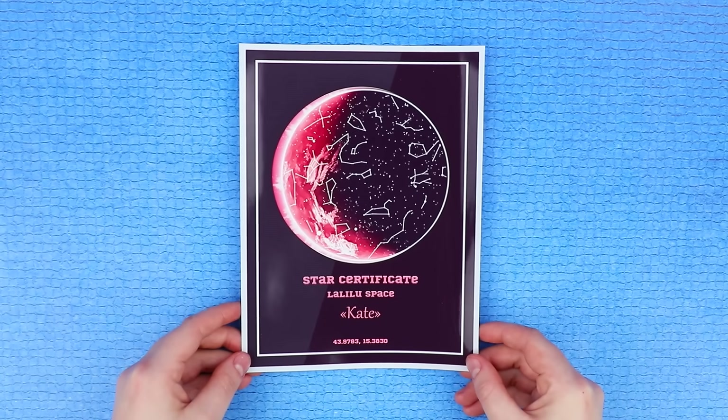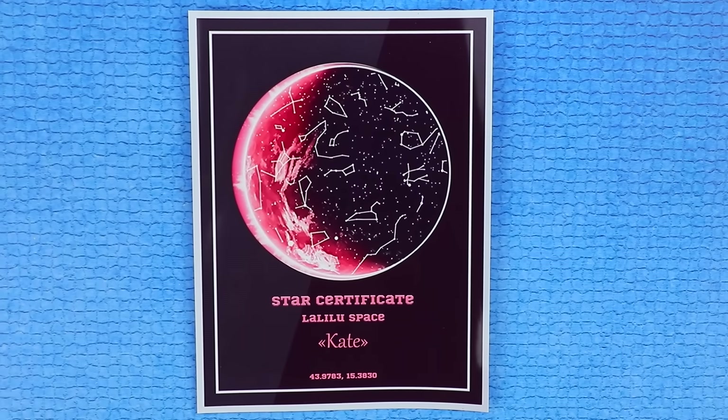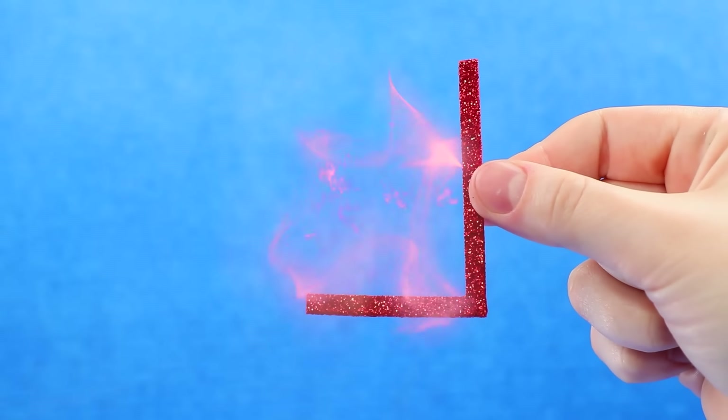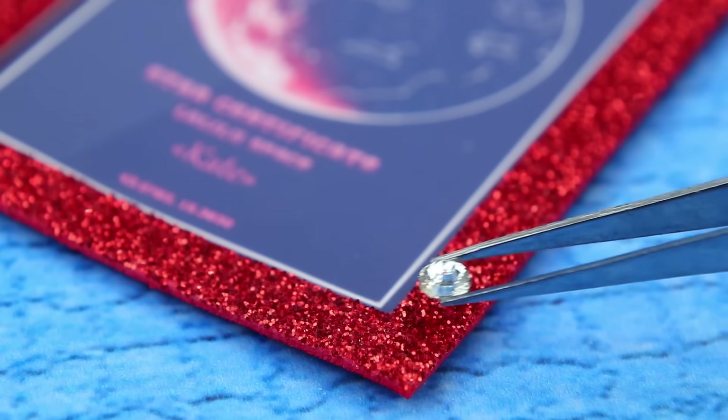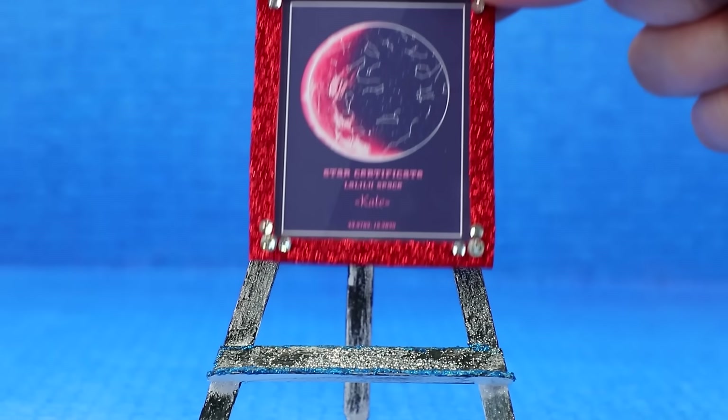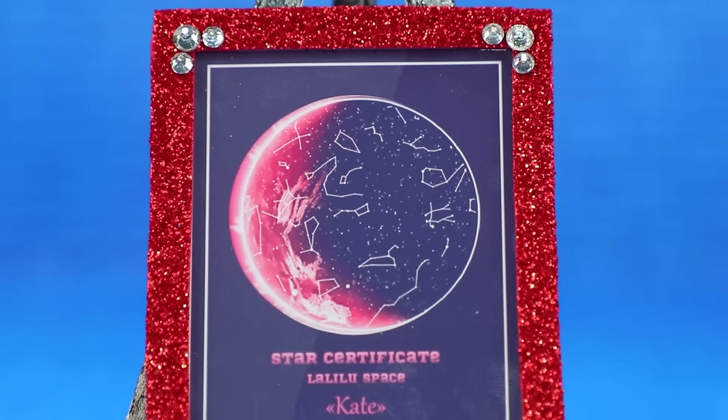What's that? Is that a certificate with Kate's name? Make it smaller. Laminate it. Add a frame. There are precious stones in the corners.